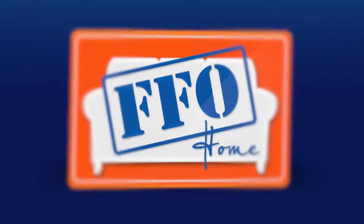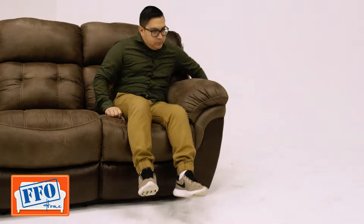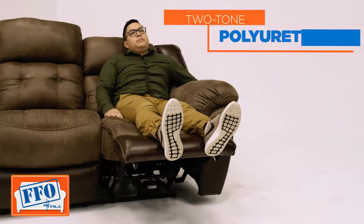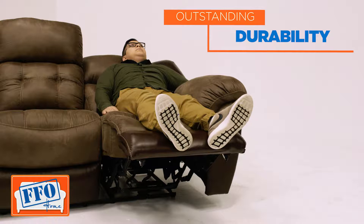Here's another product highlight from FFO Home. This power reclining sofa is perfect to relax in after a long day. Covered in a two-tone, easy-to-clean polyurethane fabric, it features ultra-padded seat cushions and outstanding durability.